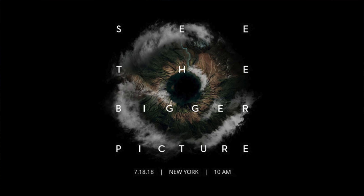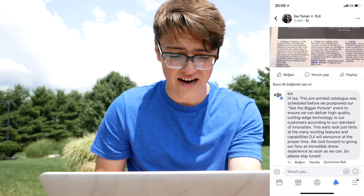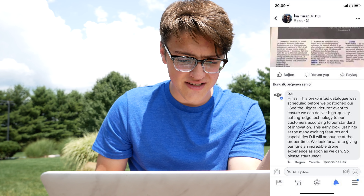One final piece of information I want to mention — I'm not entirely sure if it's legitimate, but it looks like it could be. Supposedly, DJI responded to somebody on Facebook about the Argos articles, saying: 'This pre-printed catalog was scheduled before we postponed our See the Bigger Picture event to ensure we can deliver high-quality, cutting-edge technology according to our standard of innovation. This early look hints at the many exciting features DJI will announce at the proper time. We look forward to giving our fans an incredible drone experience as soon as we can, so please stay tuned.' If that's real, there may be even more information about the Mavic 2 that we haven't seen yet.